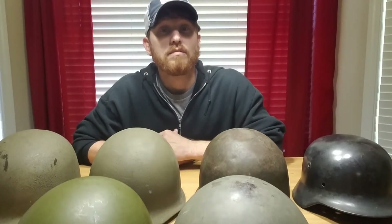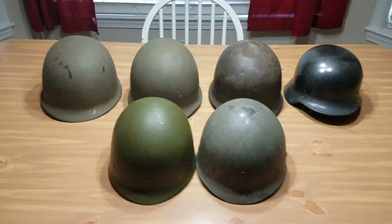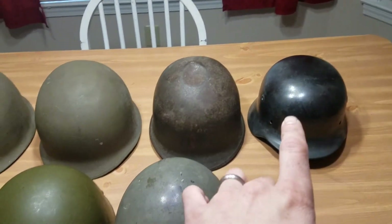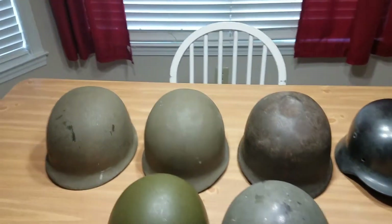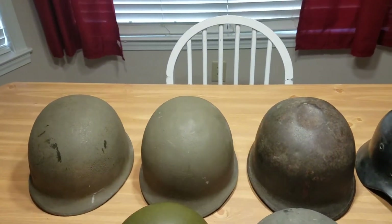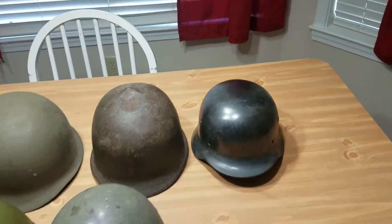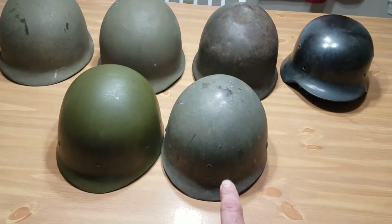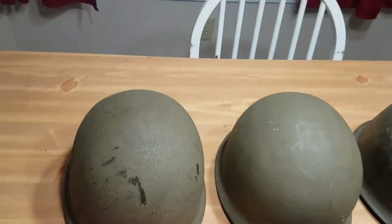So here's what I've got: four helmets on the back row and two liners on the front. I've got three World War II U.S. helmets and one German World War II era helmet on the end. As far as the liners, one of them is Vietnam era and the other is World War II. I'll go ahead and start right here.